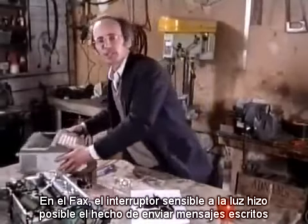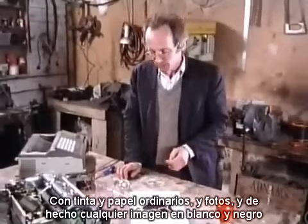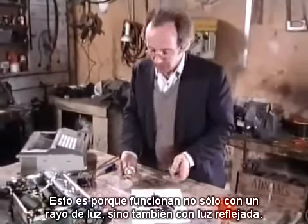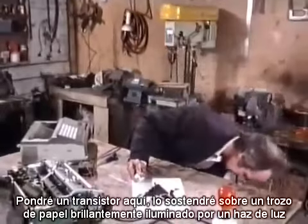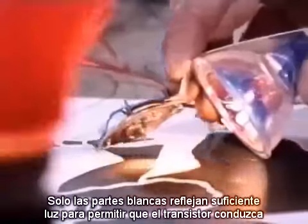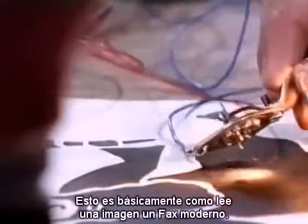In a fax machine, light-sensitive switches made it possible to send messages written with ordinary paper and ink, and photos, and in fact any black and white image. This is because they work not only with a beam of light, but also with reflected light. I've got a sawn-off transistor here. If I hold it over a bit of paper, brightly lit by a spotlight, only the white parts reflect enough light to switch the transistor. This is basically how a modern fax machine reads an image.